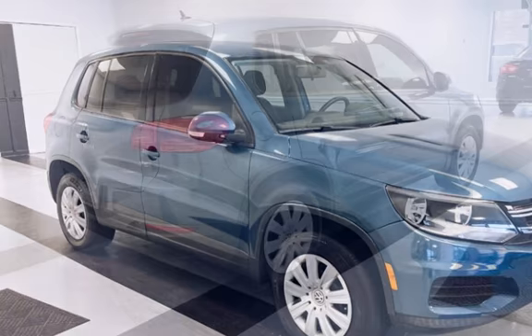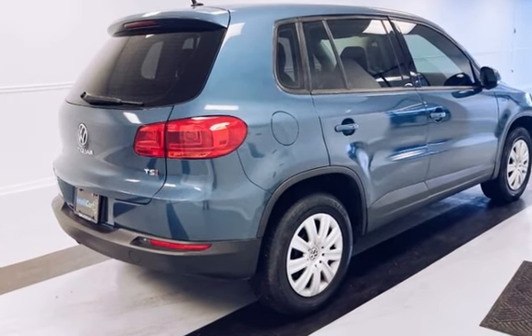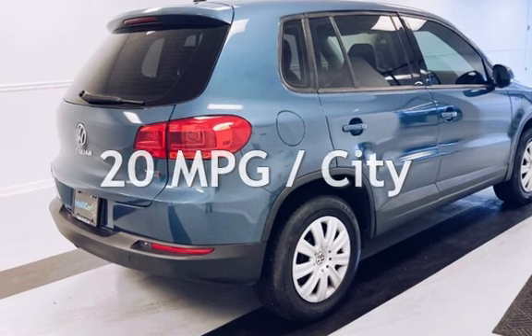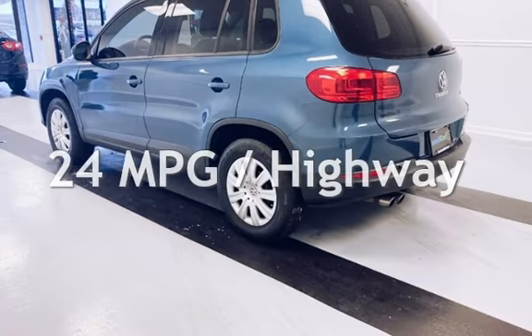This Volkswagen is a great value with less than 31,000 miles on the odometer. Estimated fuel economy for this vehicle is 20 miles per gallon in the city and 24 miles per gallon on the highway.